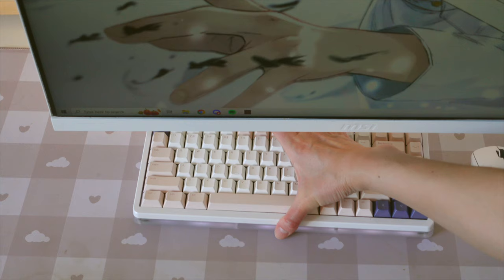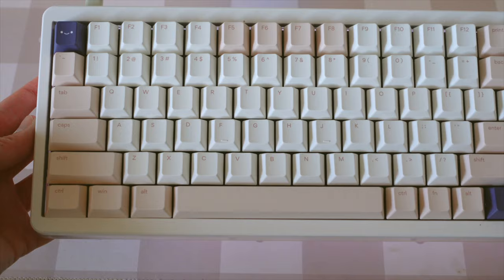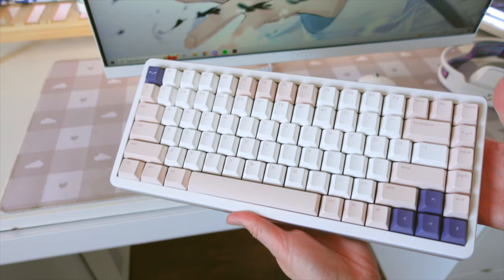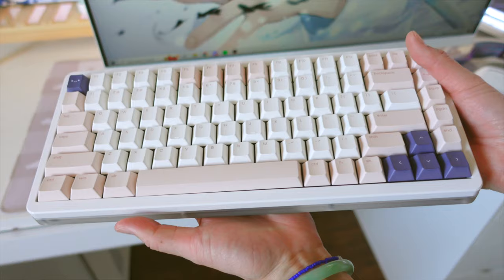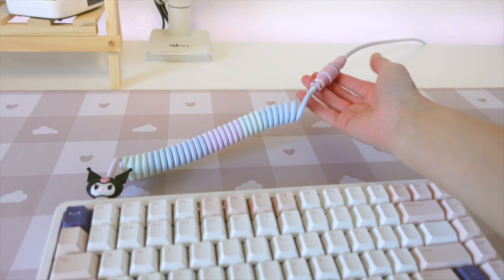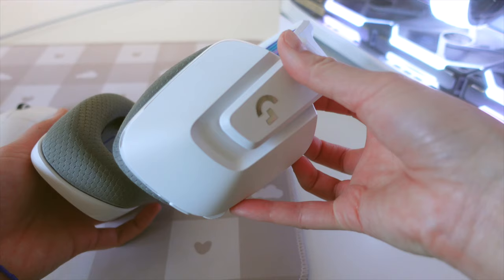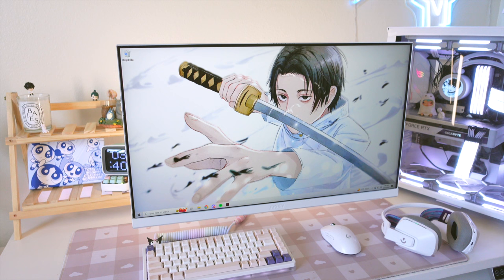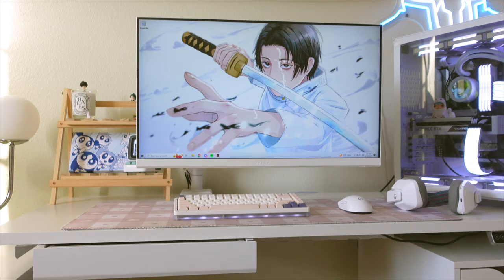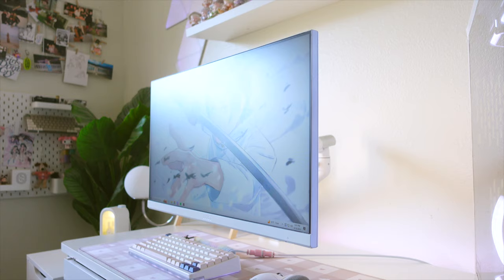My mouse pad is from The Key Company but unfortunately they've discontinued this design. My keyboard is a custom keyboard — the case is the KBDFans D84V2 with Sakura keycaps from Osame. I don't see this keyboard case on KBDFans' website anymore so I don't think you can purchase it at retail. This coiled cable is from Alpaca Cable and the Kuromi Cablebyte is from AliExpress. My mouse is the Logitech G Pro Superlite and my headset is also from Logitech. My monitor is the MSI G273.